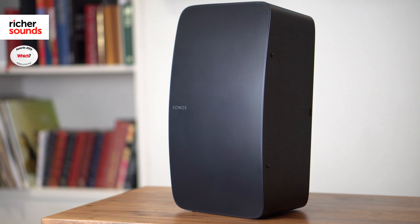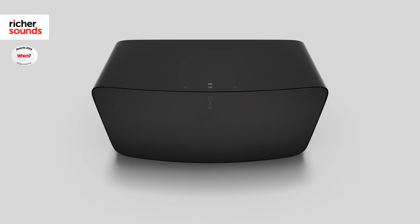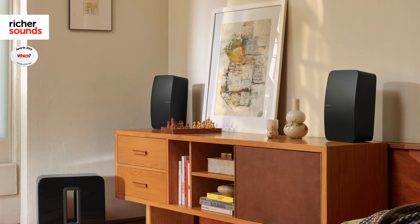With a superbly balanced sound, music lovers that want a compact solution will find the 5 an excellent choice either as a single unit or as a stereo pair.